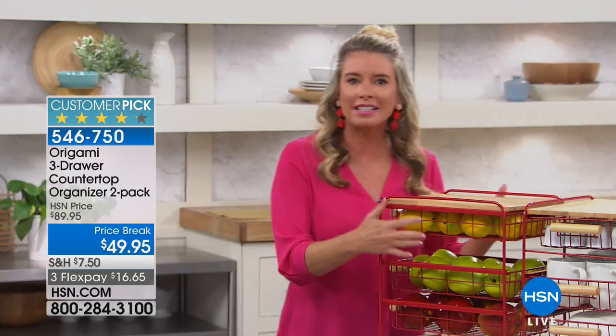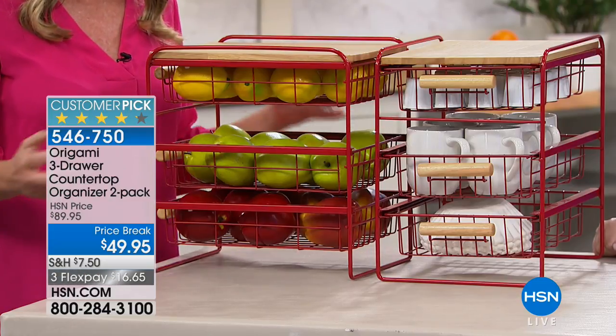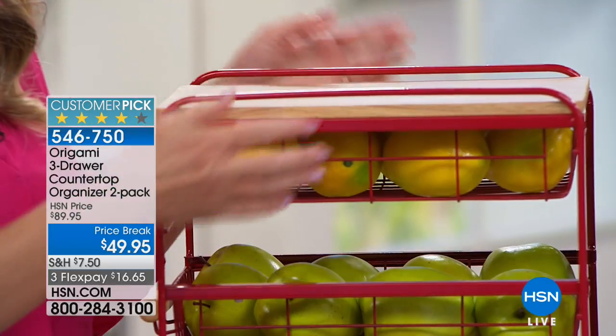Most of us have a fruit bowl in the kitchen. You put all the fruit in there and it rots from the bottom up with fruit flies everywhere. This is powder-coated steel, so the fruit is single-layered and aerated — that logically means it's going to stay fresher longer.